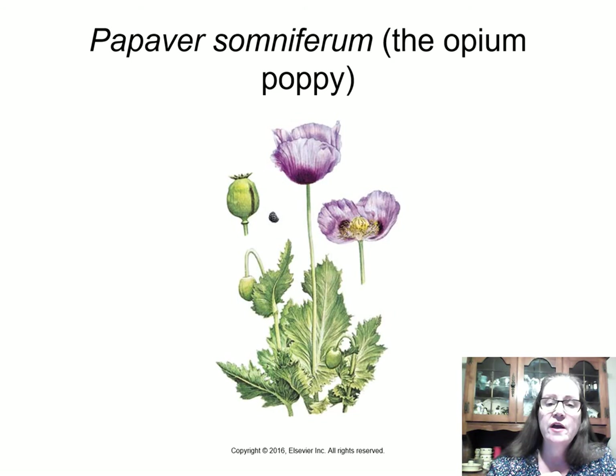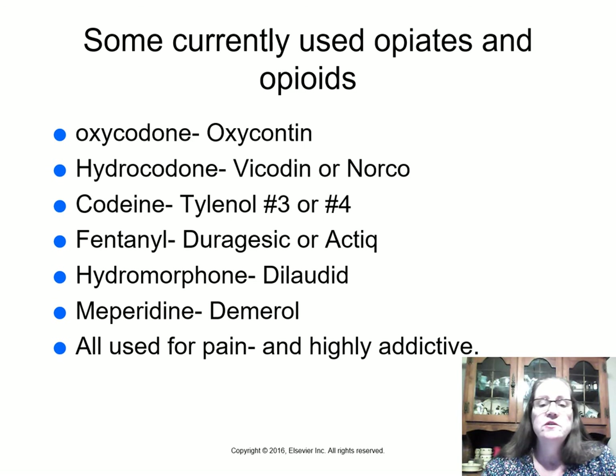The opium poppy has a rose-hip-like pod; if you cut it, you get a black tar-like resin — that's where black tar heroin comes from. Currently used opiates and opioids include oxycodone (OxyContin), hydrocodone (Vicodin or Norco), codeine (Tylenol 3 or 4), fentanyl (Duragesic or Actiq) — which is about a thousand times stronger than hydrocodone — hydromorphone (Dilaudid), and meperidine (Demerol). They are all used for pain, can all cause constipation, and are all highly addictive.